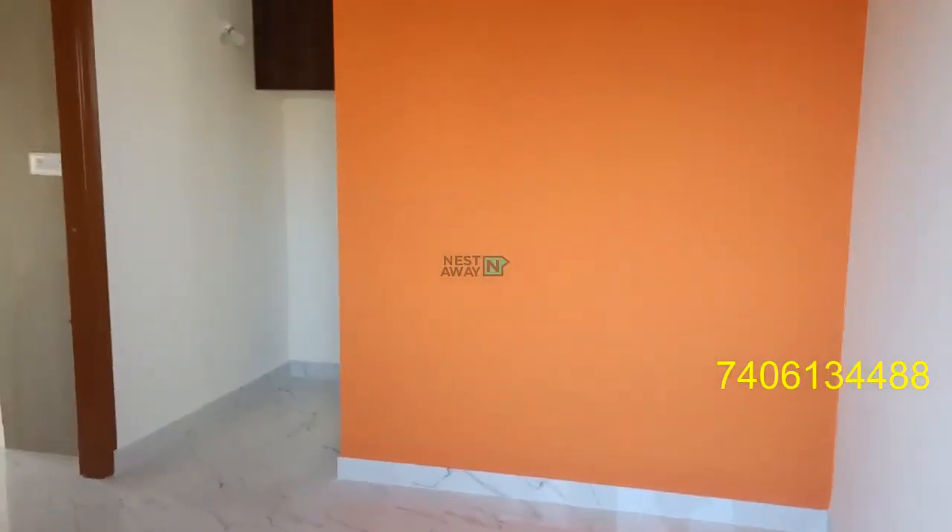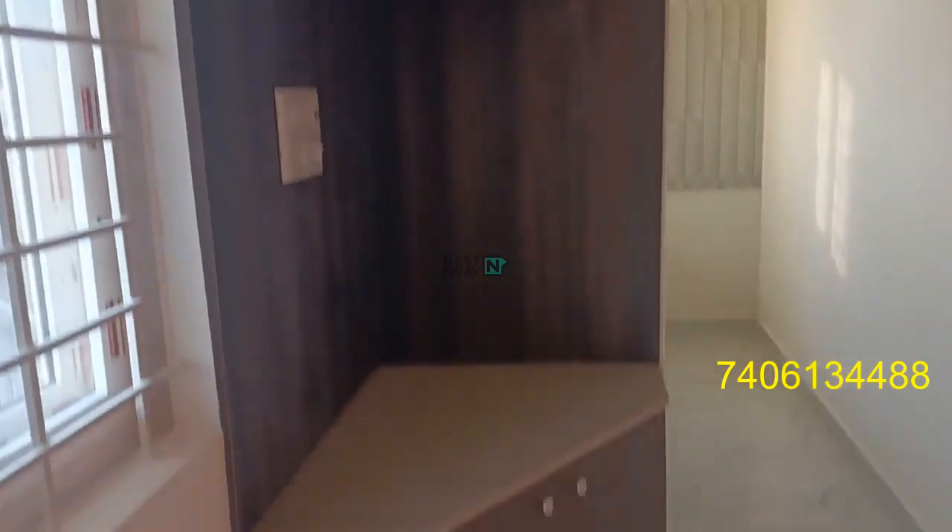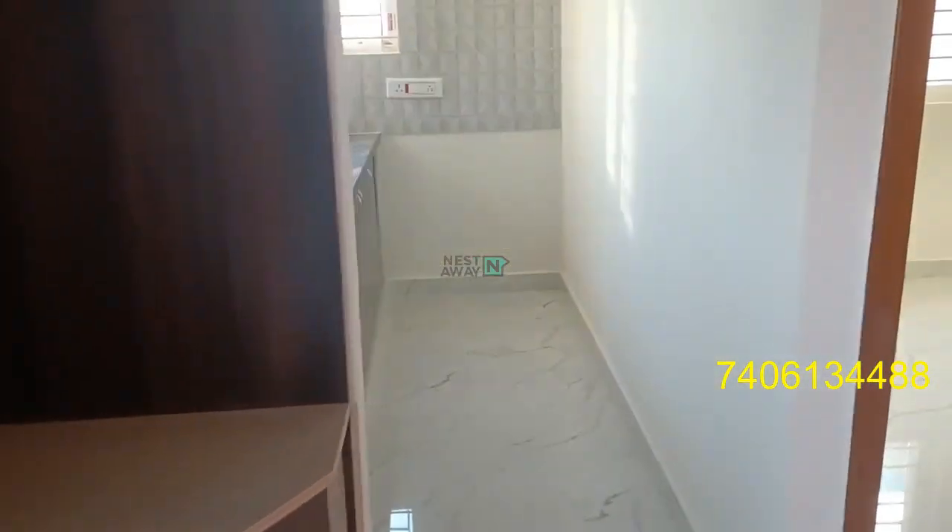Hi, this is a 1BHK, ready to move in, located near Achut Sandara. It's a brand new building with a TV unit. The property is located in a prime location.